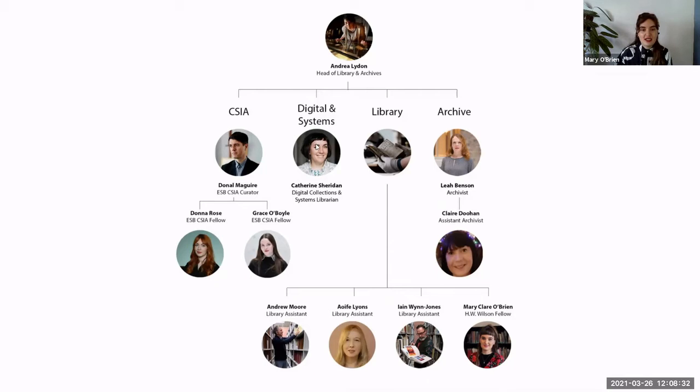You can see Catherine, who is Digital and Collections Systems Librarian, and archivist Claire Doohan, who is fantastic — she graduated from the archive course. There are also librarians who would have done the UCD MLIS.